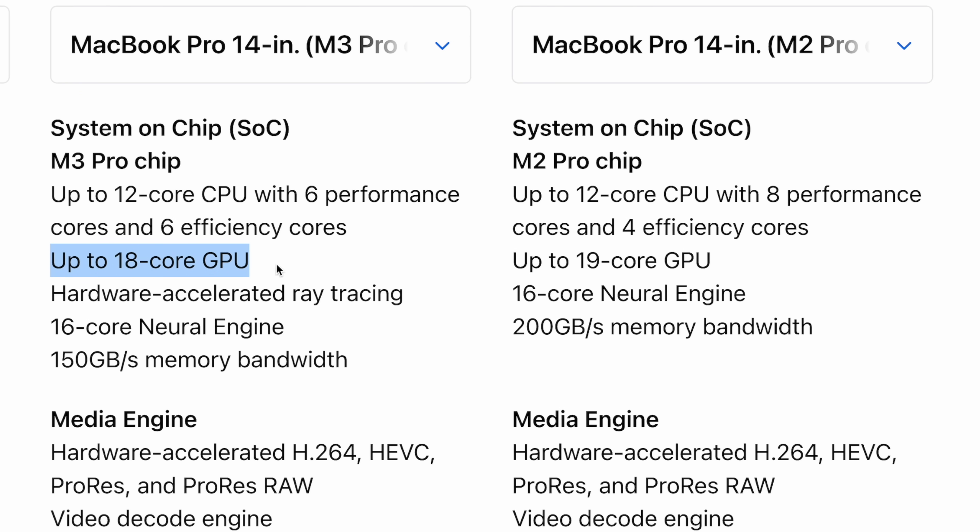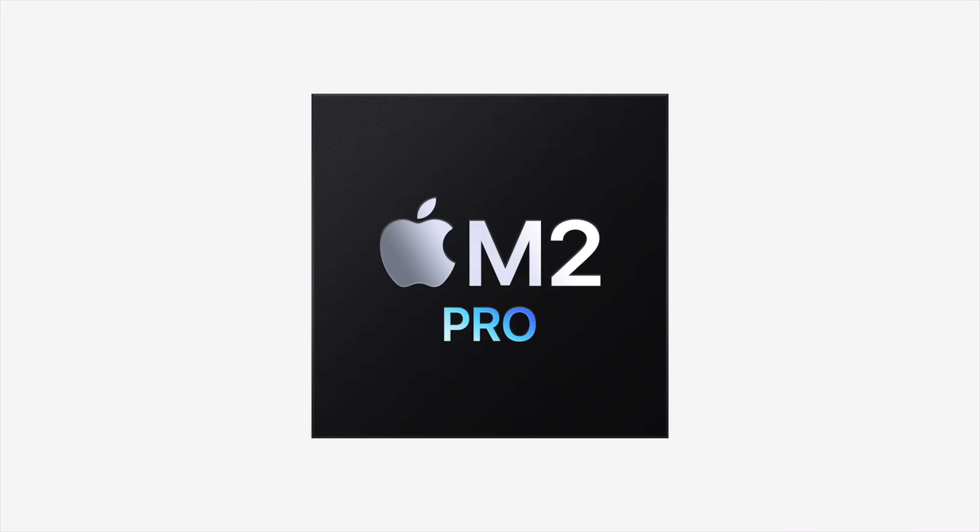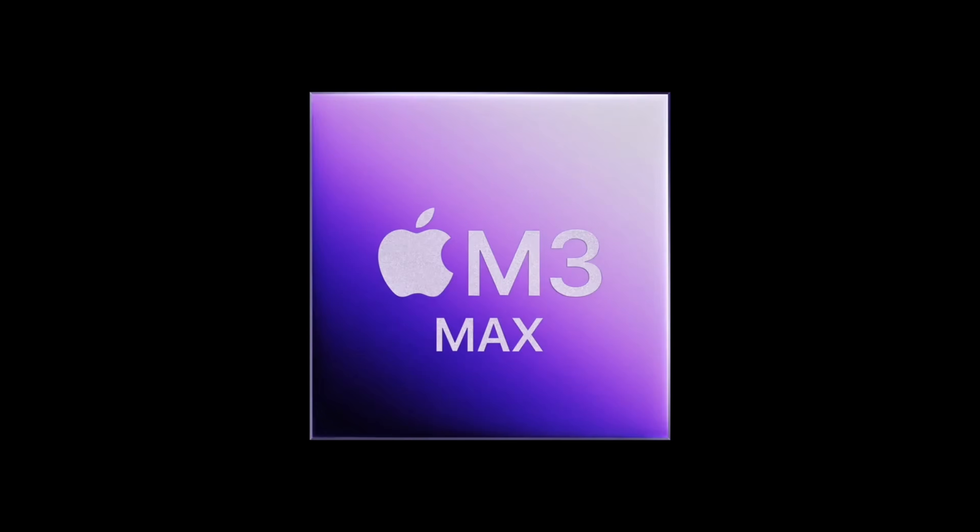For number seventeen, the M3 Pro's GPU now has one less core compared to last year — down from 19 to 18 graphics cores. Technically it could have been 20, since the Pro chip always had half the graphics cores of the Max chip, but they made it different this time, likely to save money since they did not raise prices like they did with the M3 Max.